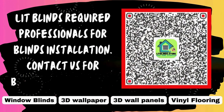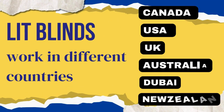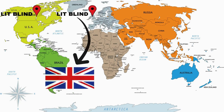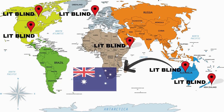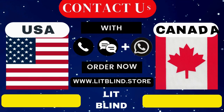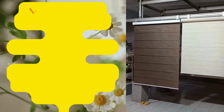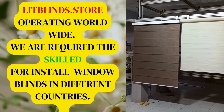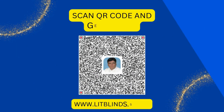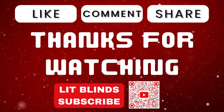Lit Blinds requires professionals for blinds installation. Contact us to become our partner. Order online with free shipping. Lit Blinds works in different countries: Canada, USA, UK, Australia, Dubai, and New Zealand. Order fast and get 50% off. Contact us at USA: 2547086262 and Canada: 5148265278. Visit www.litblinds.store — operating worldwide, seeking skilled installers for window blinds everywhere. Scan the QR code for 50% off. Thanks for watching — don't forget to subscribe, like, comment, and share.